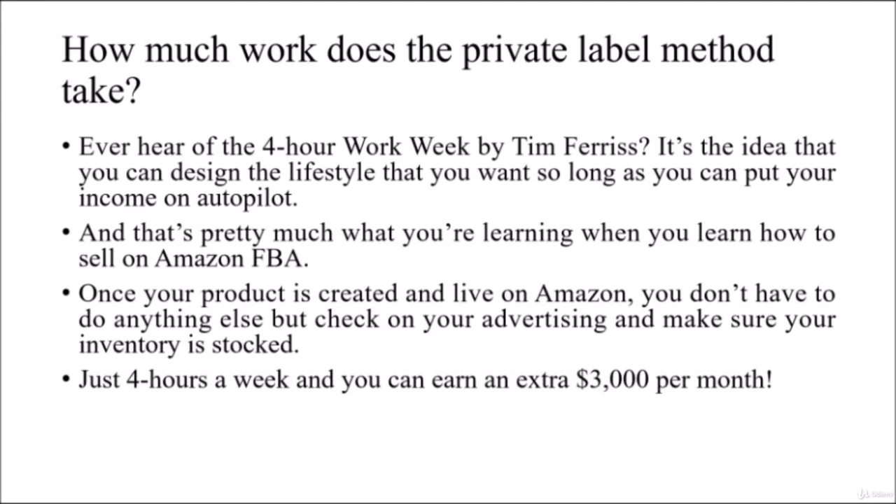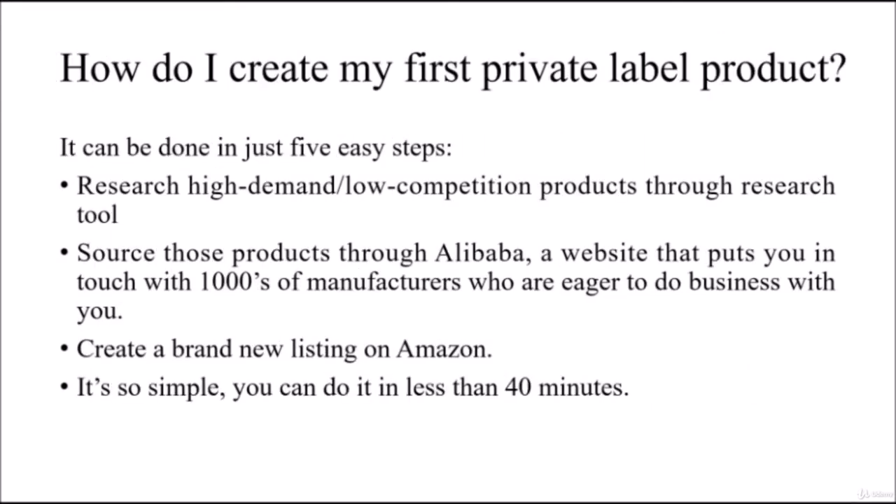How do I create my first private label product? It can be done in just 5 easy steps. Research high demand, low competition products through a research tool, then source those products through Alibaba — a website that puts you in touch with thousands of manufacturers who are eager to do business with you.